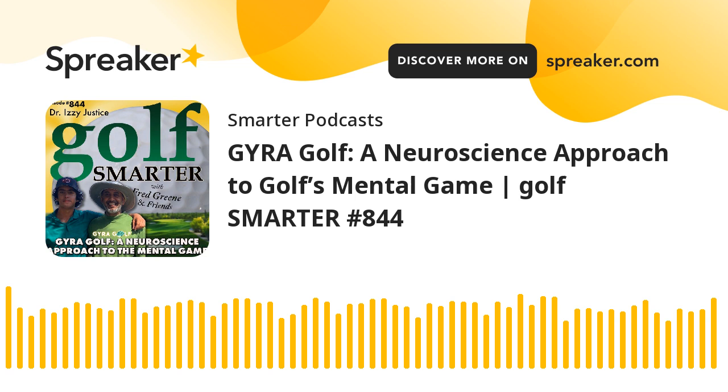We're talking to Dr. Izzy Justice, the scientist behind neuroscience of golf and Brain Trackman. We're going to dig deeper into this right after the break.